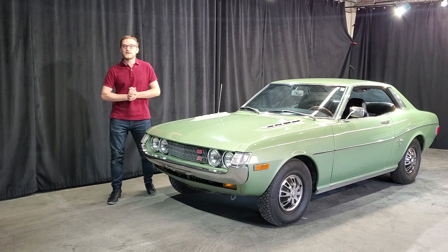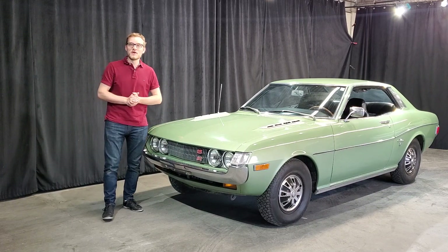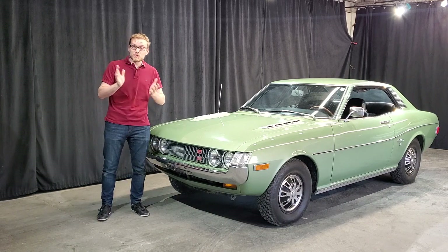Hello everyone, welcome to a new video of Toyota Saint-Eustache, the YouTube channel probably the best in the world. To correct the situation, we bought an old old car just to attract the attention.